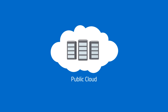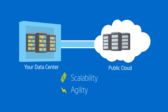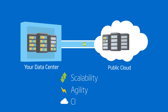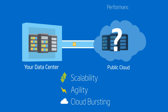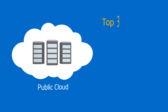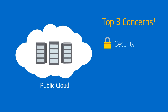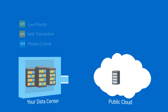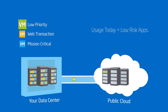The public cloud. You want the scalability, agility, and the ability to seamlessly extend your data center to take advantage of capabilities like cloud bursting. But how can you know your cloud provider's resources can deliver the performance and security you need? You're not alone. The top three IT concerns preventing more extensive use of public clouds are security, data protection, and performance. As a result, many companies limit their public cloud usage to lower priority, low risk apps.